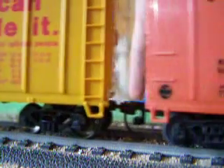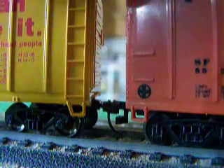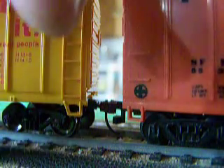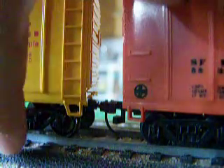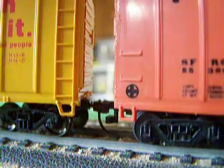And it's got different style couplers and trucks. This one has roller bearings. That one has friction bearings.